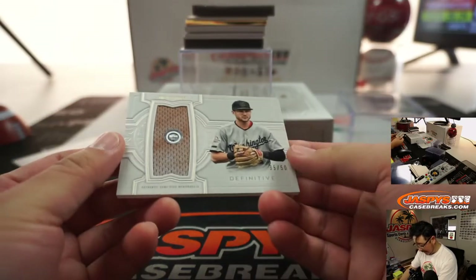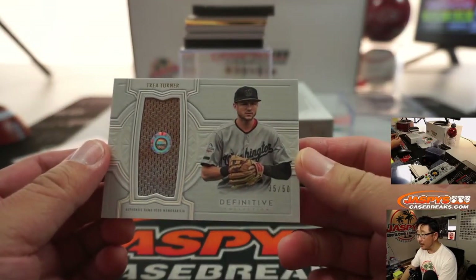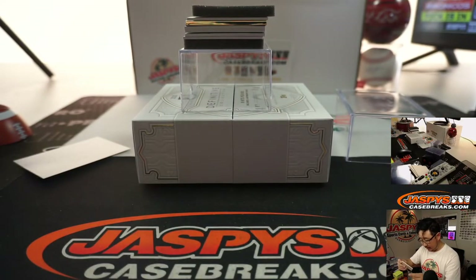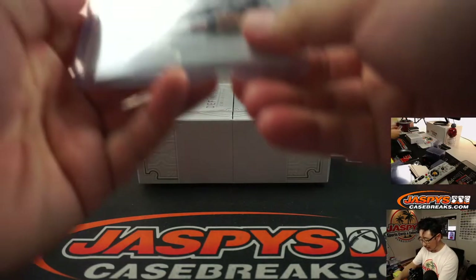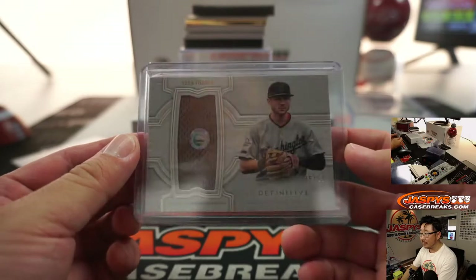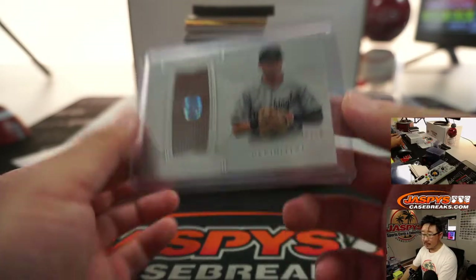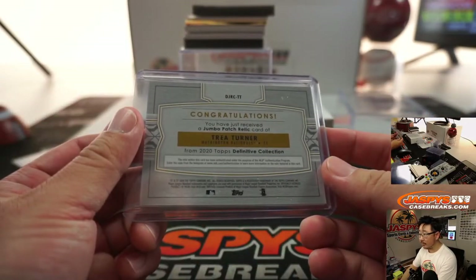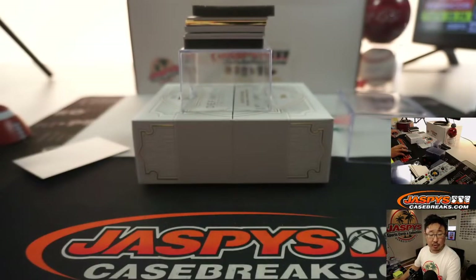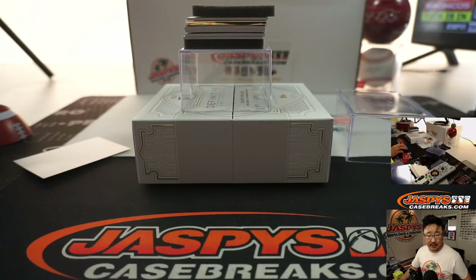That's definitely game-used. Look at that — Trey Turner, 35 out of 50. You got the hologram sticker in there too. You can look up those letters and numbers on mlb.com/authentication to see what game that was from. He clearly started that game. Number 35 goes to Jeffrey Peace. Give Peace a chance.